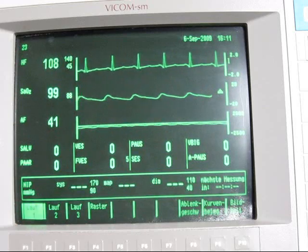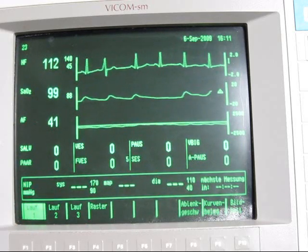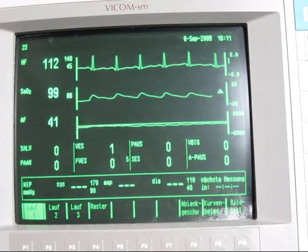The rebound phenomenon is quite interesting. As you can see I am now reaching 99% oxygen saturation, while I am already holding my breath.